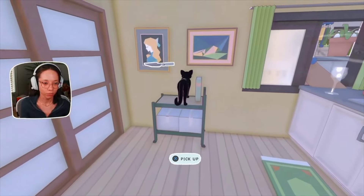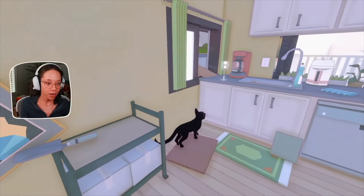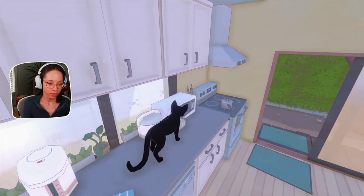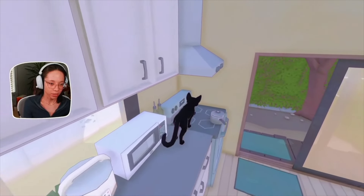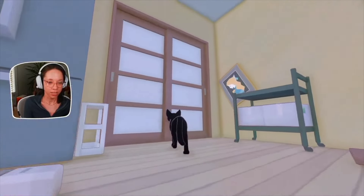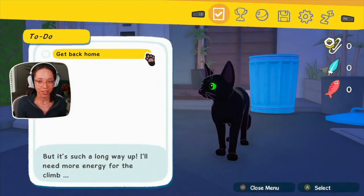They've really done a great job. Your viewpoint is a little bit lower because you're closer to the ground, and as you move throughout the world you really do feel like you are this cat. I think they've done a really good job of that.